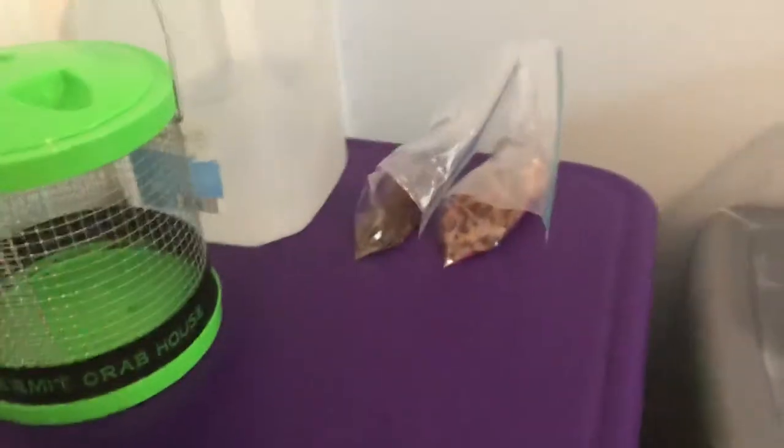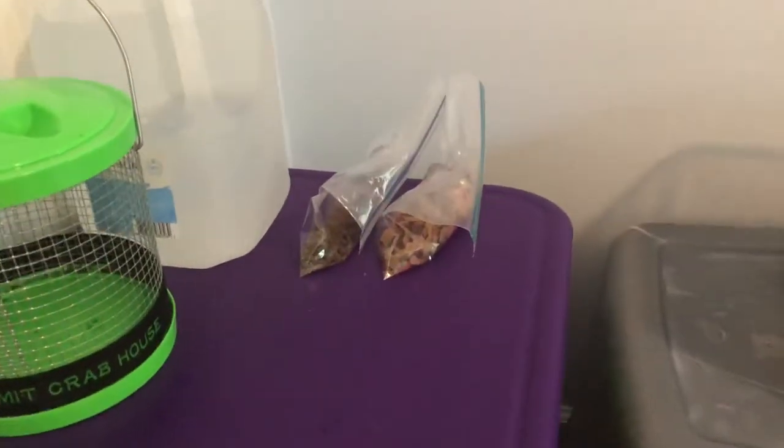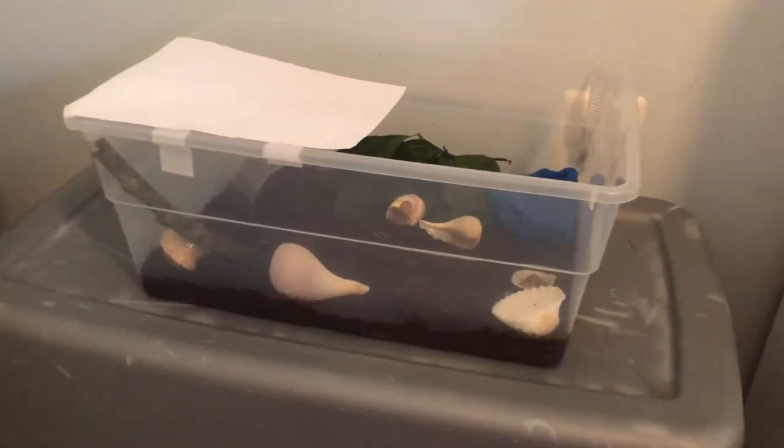You're going to want to provide them with fresh water and salt water. Believe it or not, they will actually eat fish flakes as a treat. Here's the regular hermit crab food, but they will also eat lettuce, nuts, fruits, and all that stuff. That's the end of my first video, guys — stay tuned for the next one, bye!